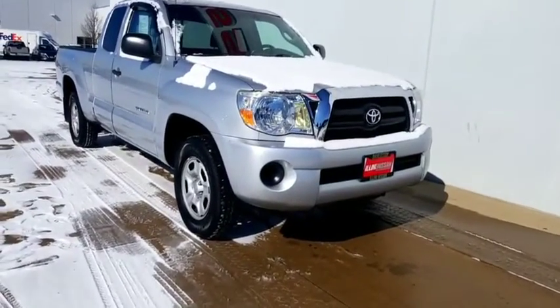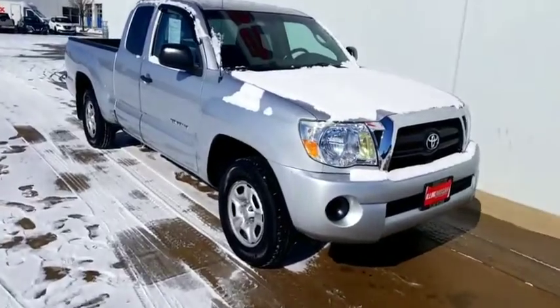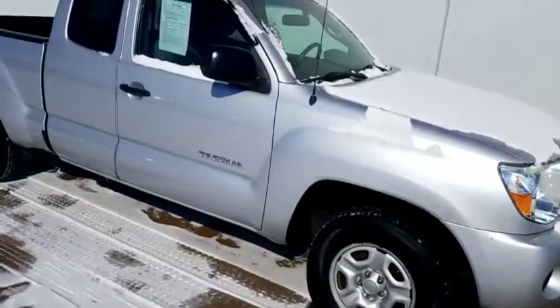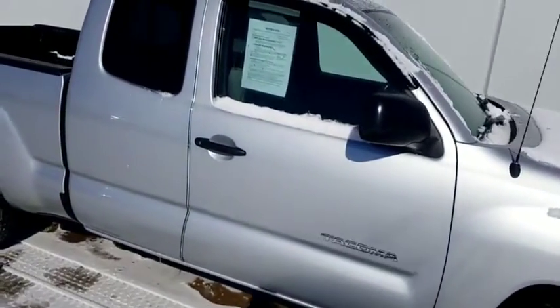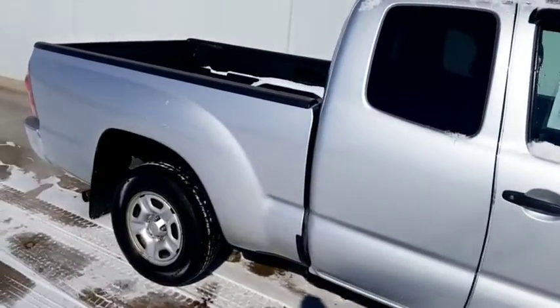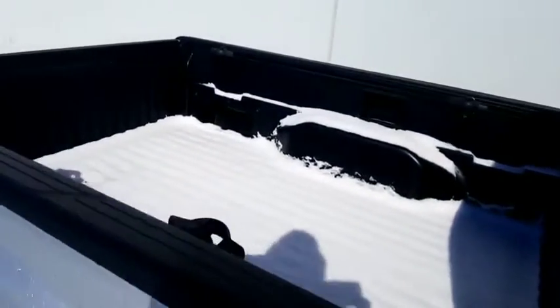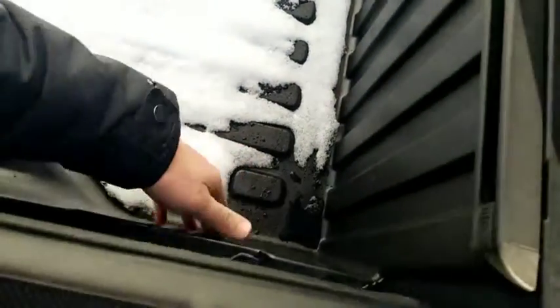Super sharp little truck. Cold morning here, but she started right up. Silver exterior. 2007. Cabin at half. We've got a drop-in bed liner back here — really nice drop-in bed liner, actually. Almost looks like a spray-in.